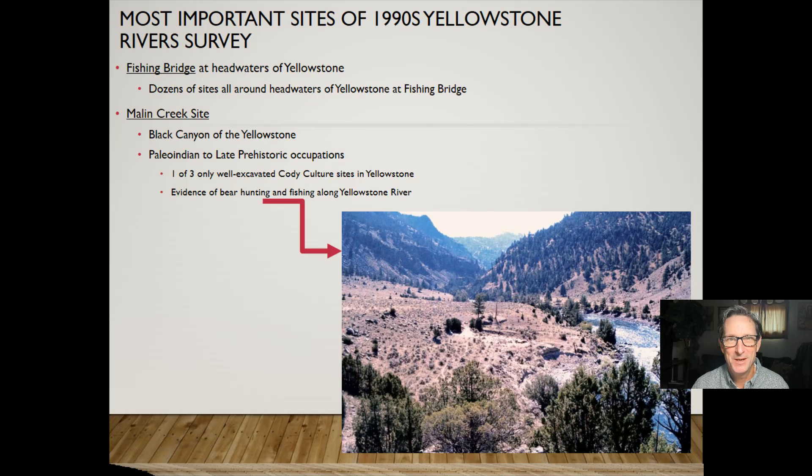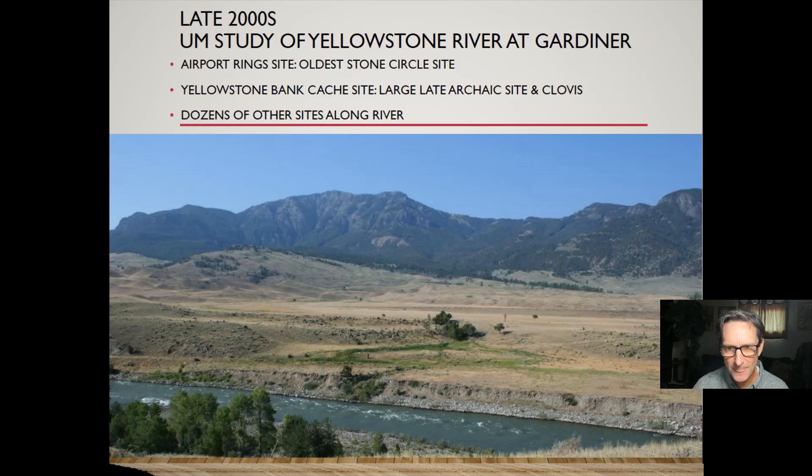The Malin Creek site is also one of the two archaeological sites with evidence of fishing. In the late 2000s, the University of Montana studied the Yellowstone River at Gardner, Montana. We excavated one of the earliest teepee sites in the greater Yellowstone ecosystem — the Airport Ring site — as well as the famous Ladar Kick and the Yellowstone Bank Cache site, one of the two locations in Yellowstone National Park where Clovis points had been found, plus dozens of other sites.